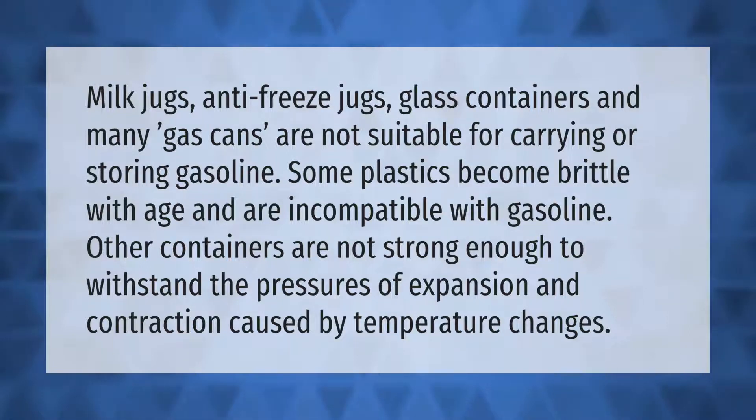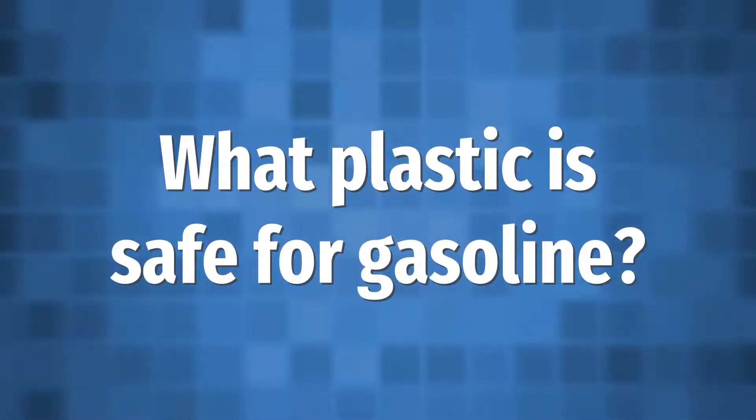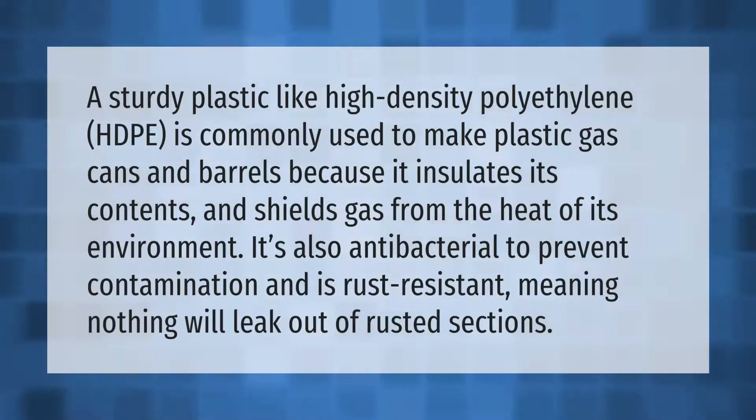A sturdy plastic like high-density polyethylene (HDPE) is commonly used to make plastic gas cans and barrels because it insulates its contents and shields gas from the heat of its environment. It's also antibacterial to prevent contamination and is rust-resistant, meaning nothing will leak out of rusted sections.